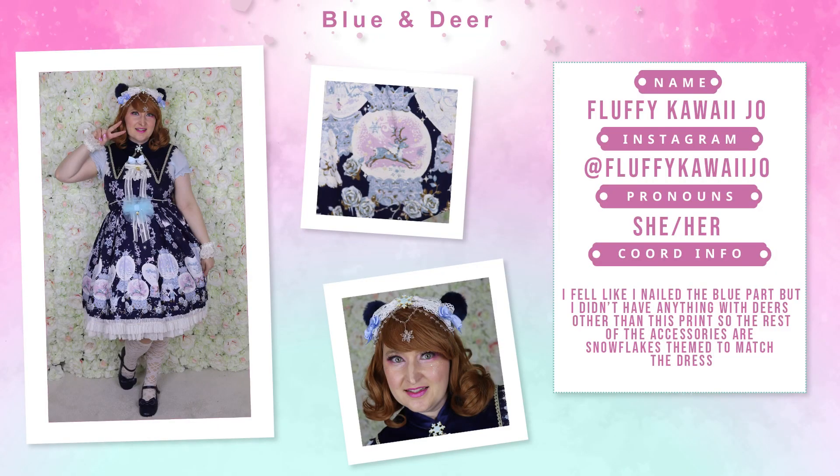Hello babies! Today we are doing another coord mashup. We are going to review your entries for what was last month — blue and deer — and then we'll pick two new themes. You usually have two weeks, maybe more, to put together your coordinates.